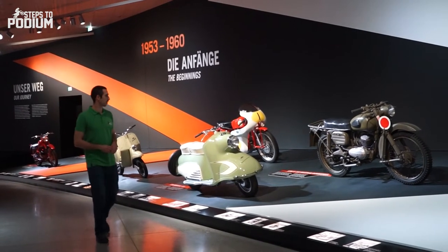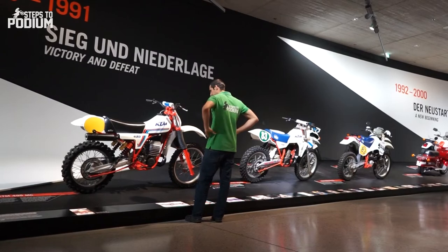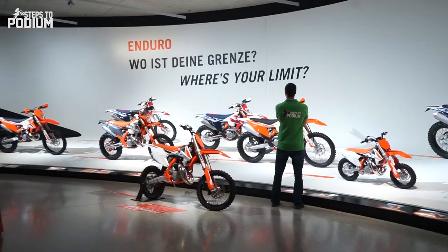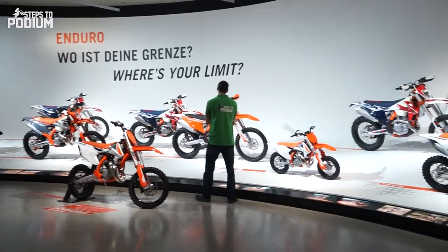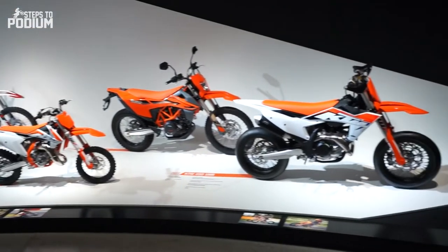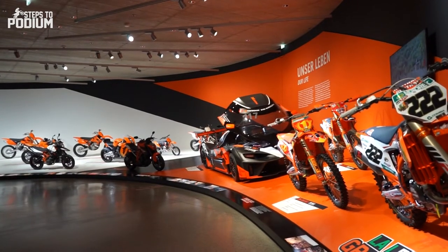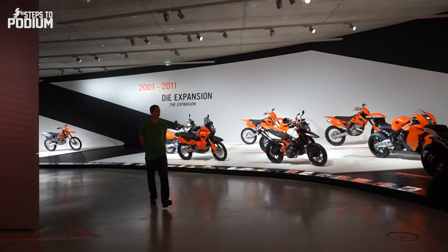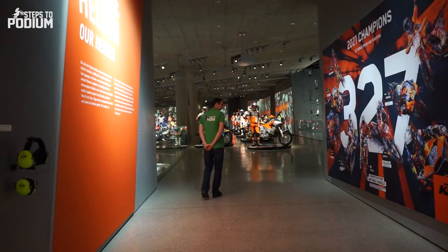On the second floor, you can see kind of a timeline of the company, where you have all the different models and bikes the brand has been making since the foundation of the company. And in the middle, you have a really special room. Let's move over to the special room — the Room of Champions.